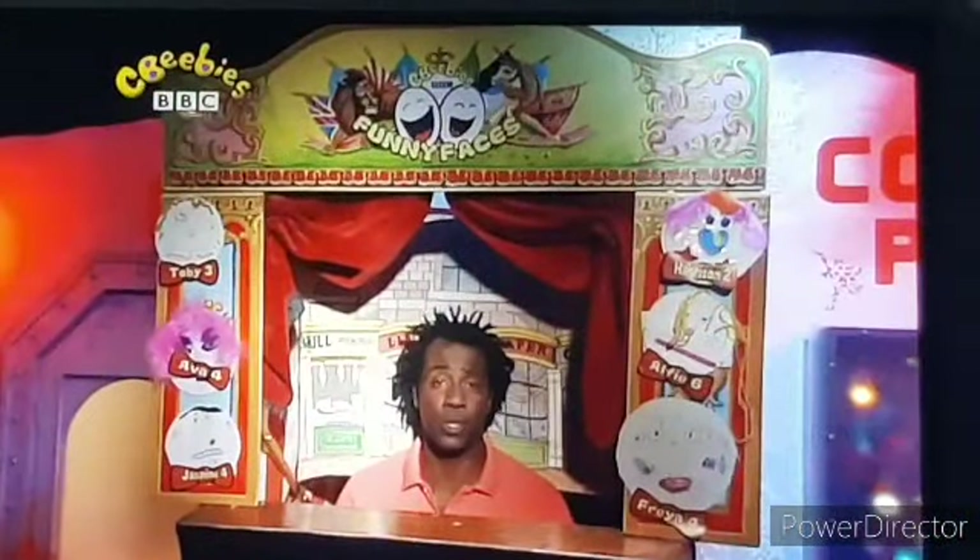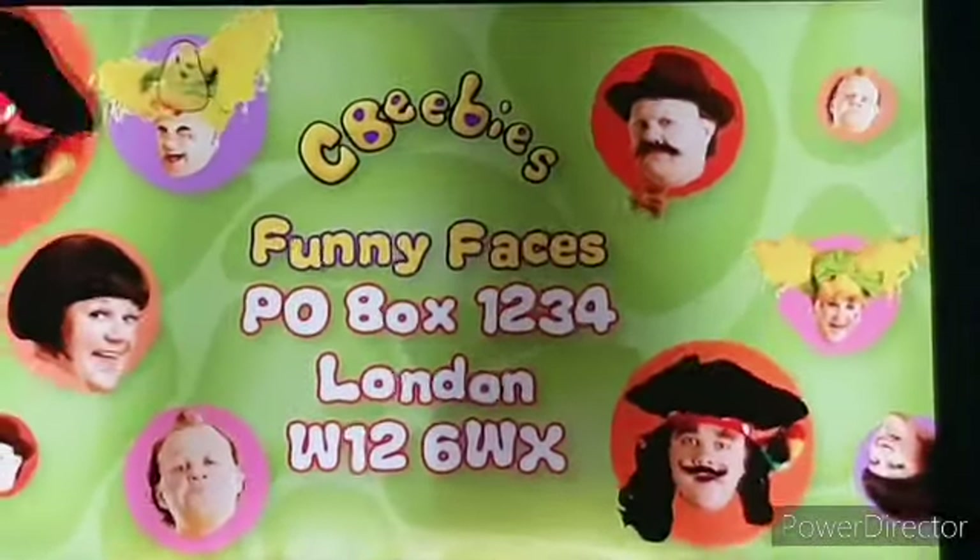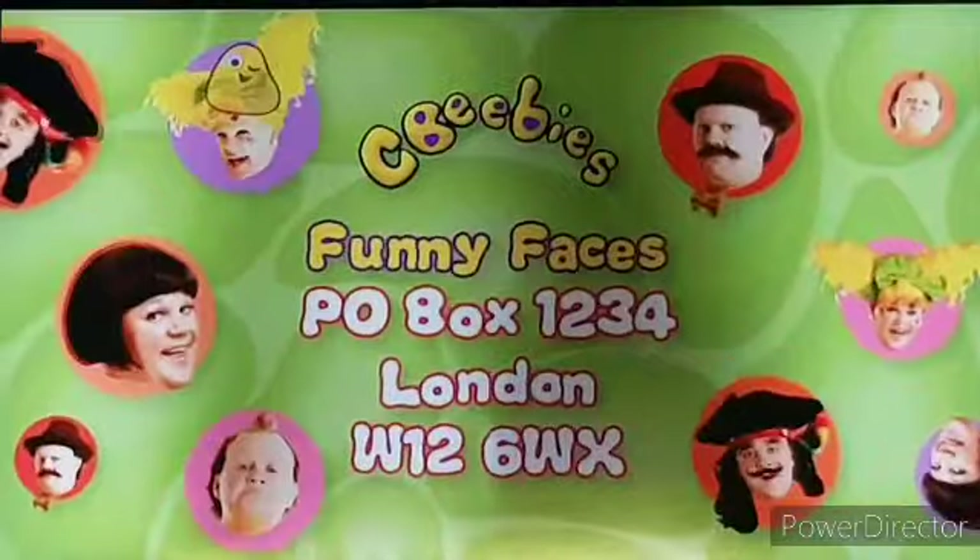Thanks for all those funny faces. Keep sending them into the usual address, which is CBB's Funny Faces, PO Box 1234, London W12 6WX.